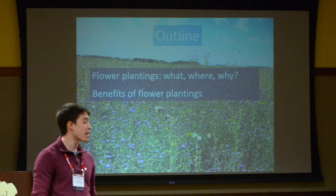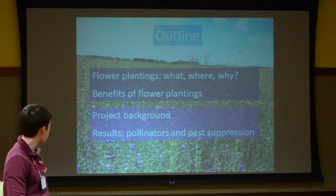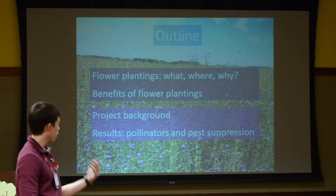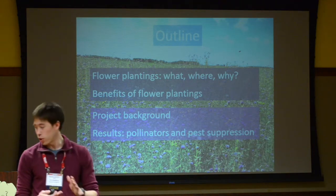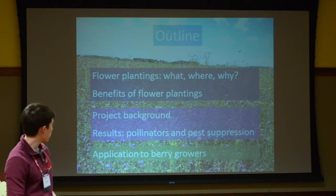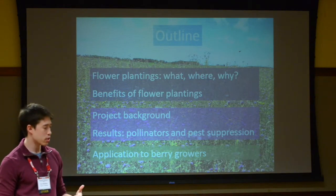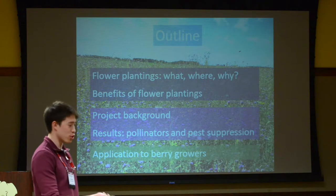What kind of good things can we expect if you put these floral plantings in around your crops? Then we'll go into the background of my project, what we did, the results that we found, and how this ended up affecting pollinators and insect predators. And finally, we'll get into a bit of application for growers — how you can utilize this information and how floral plantings can actually be very beneficial for you.